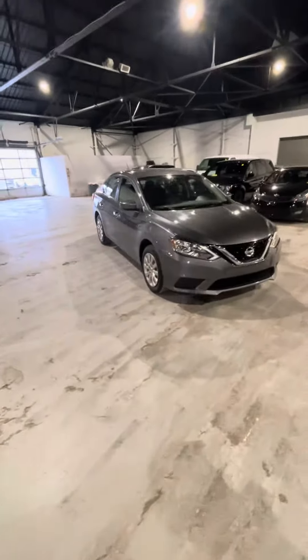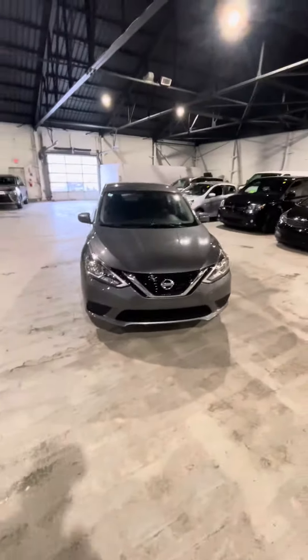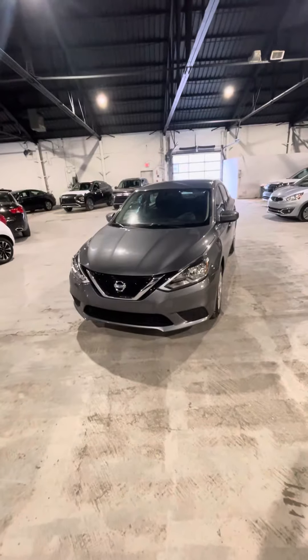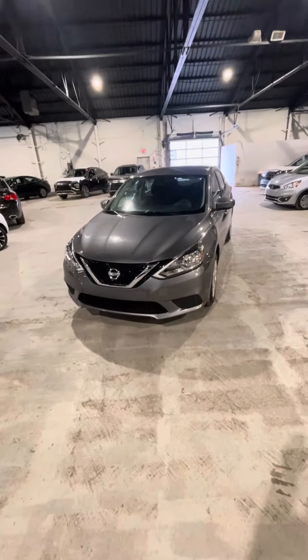This is a great option for just a regular work commuter to get you from point A to point B. It will also be reliable for you. It's very low kilometers — it only has about 71,000 kilometers on the odometer.